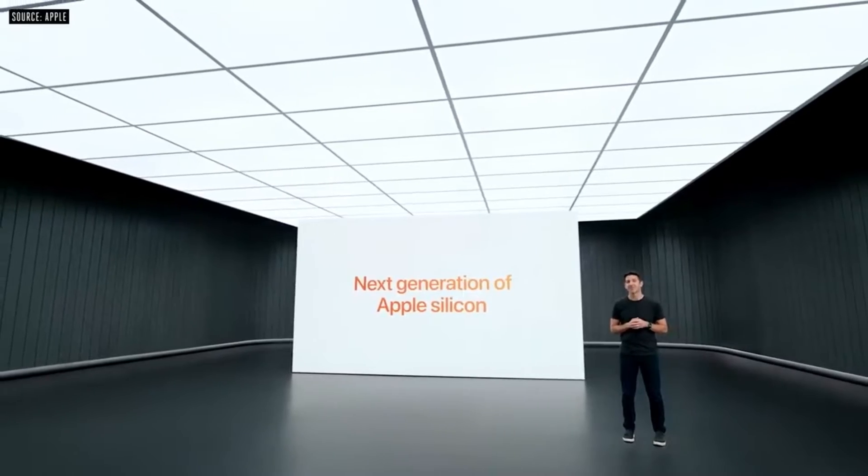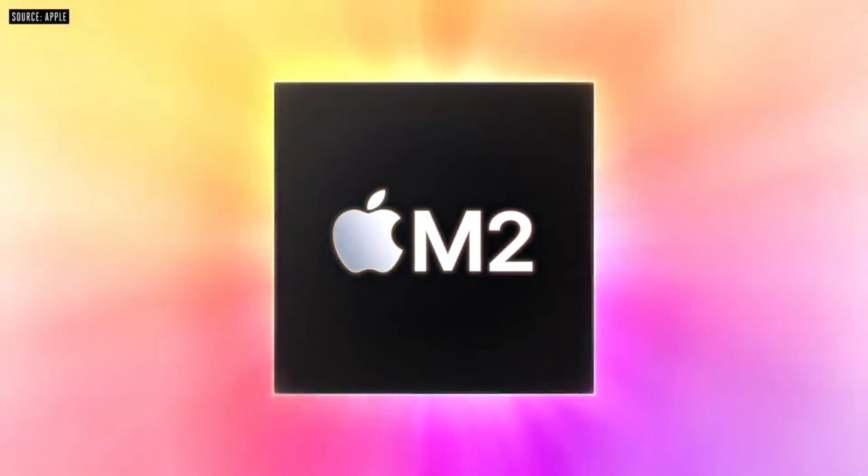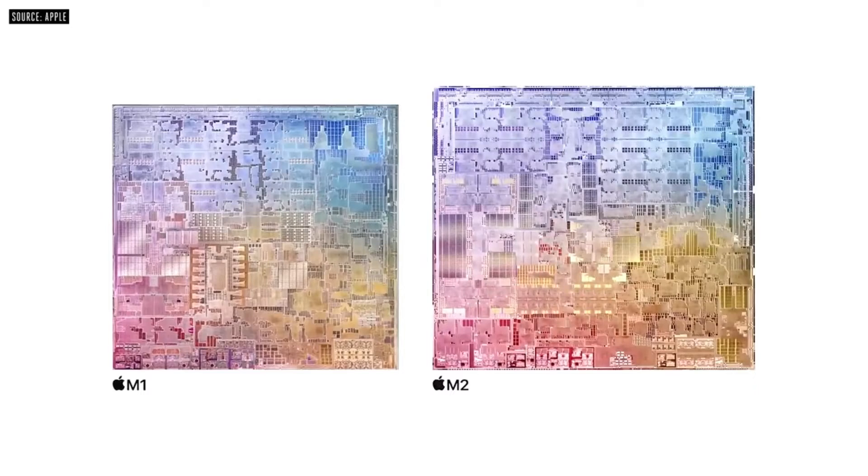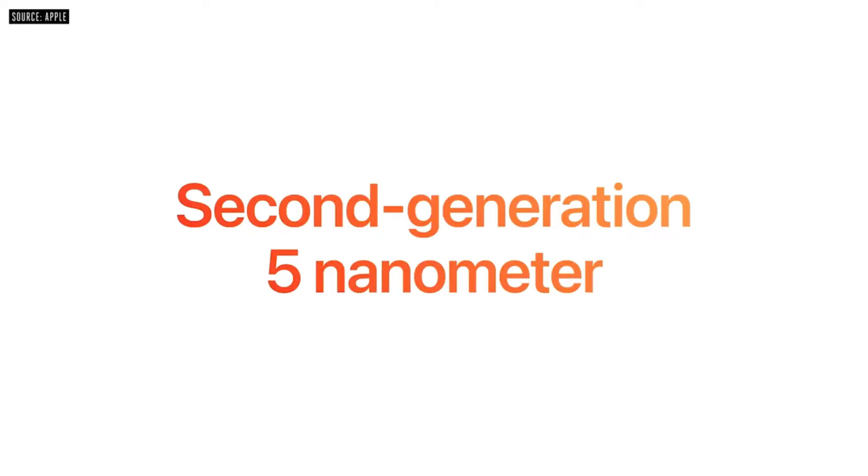The M1 chip in the MacBook Air, MacBook Pro, and Mac Mini was a huge surprise when it was announced last year. It completely changed how Apple computers are made, and it's been a huge success so far. But there's always room for improvement, and that's what Apple is doing with the M2 chip.